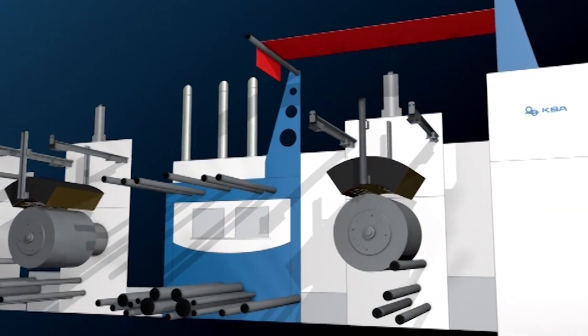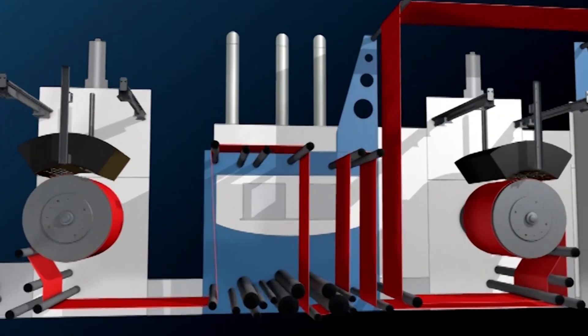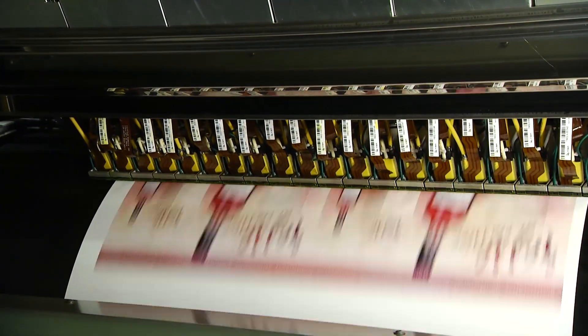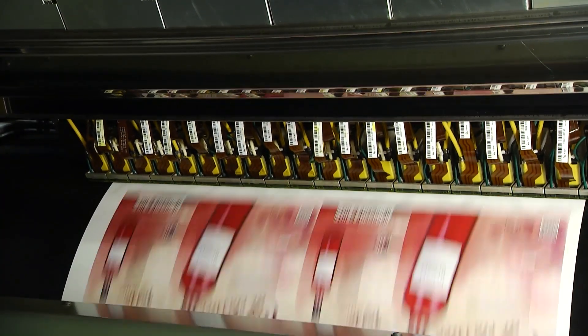Koenig & Bauer has always been known for producing presses that can do the highest quality. When it pertains to inkjet, tell us how we maintain that quality in the inkjet process. As a press manufacturer, we know how to deal with tensioning of the web. We have a unique central cylinder where we wrap the web around it to guarantee a perfect registration when we image on the web. The Samba heads we're using are our high-quality print engine, and that gives us the control to produce a fabulous product.